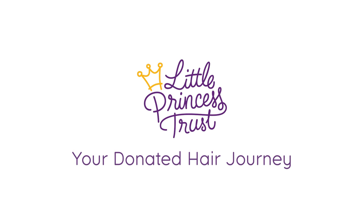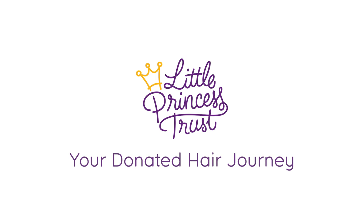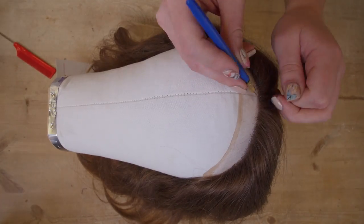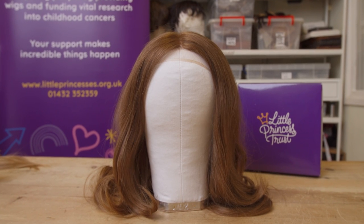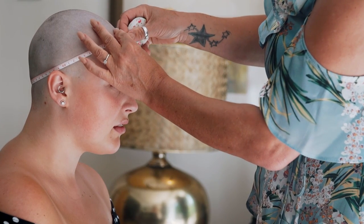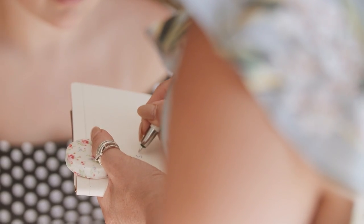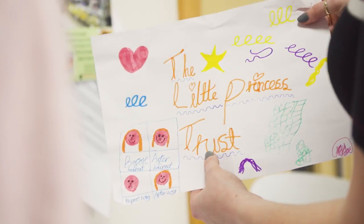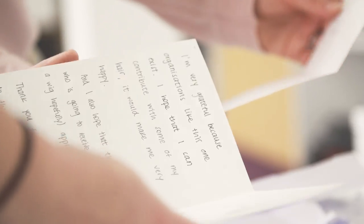Thank you for clicking on this video and for your interest in how the Little Princess Trust turns a hair donation into a perfect real hair wig. The Little Princess Trust provides nearly 2,000 free real hair wigs to children and young people experiencing the devastating effects of hair loss due to cancer or other conditions every year. This service is available for all genders up to the age of 24.